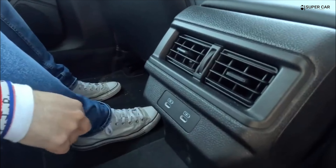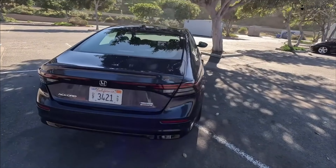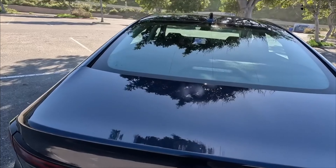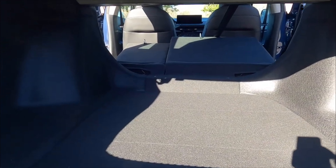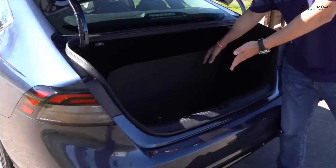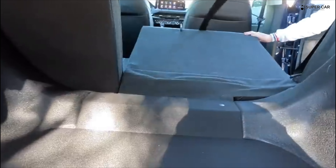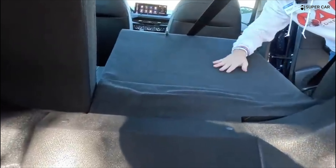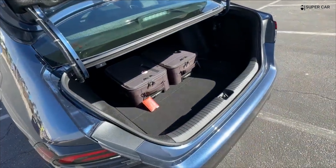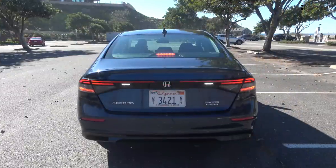The 2023 Honda Accord Hybrid has a base MSRP of $31,895, which is one of the highest starting prices in the hybrid class. Prices go up to $33,540 and $33,875 for the EXL and SportL mid-range trims, respectively. The top Touring trim costs $37,890.